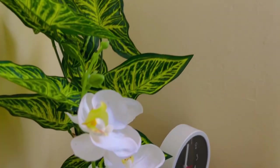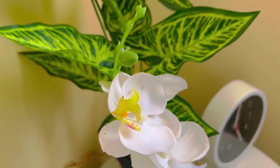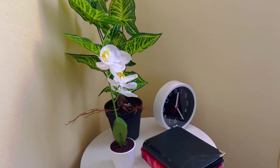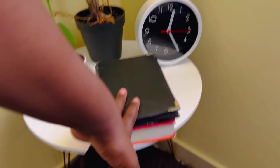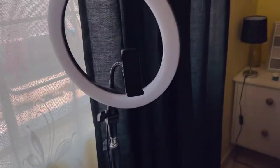This is my side table — I use it when I'm creating content and vlogging. On it I have my clock, my Bible, and some bubbles.